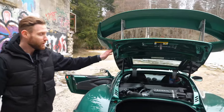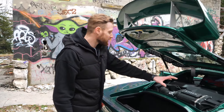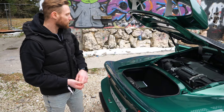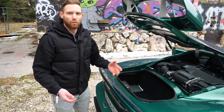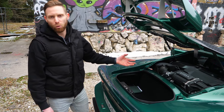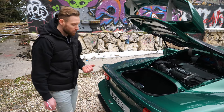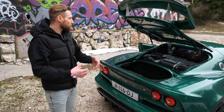On soulève tout le haillon à l'arrière et on se retrouve sur l'œuvre d'art, ce V6 avec l'énorme compresseur. On est ligne d'origine, collecteur d'origine, catalyseur d'origine, boîte à air d'origine. C'est plutôt silencieux, ça fait du bruit mais on n'entend pas forcément le compresseur. On l'entend un petit peu siffler. On sent qu'il y a beaucoup de pression d'air dans l'échappement et que c'est un petit peu étouffé. Ça mériterait d'être un petit peu plus libéré.